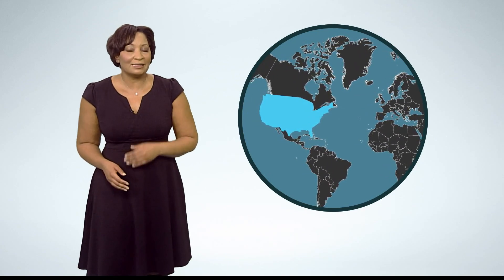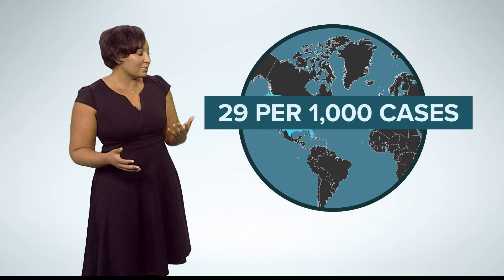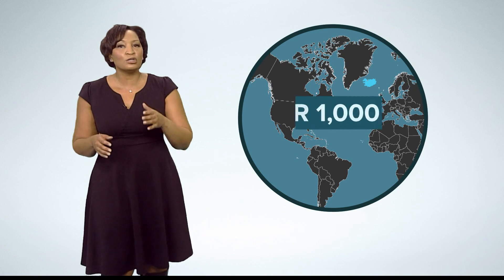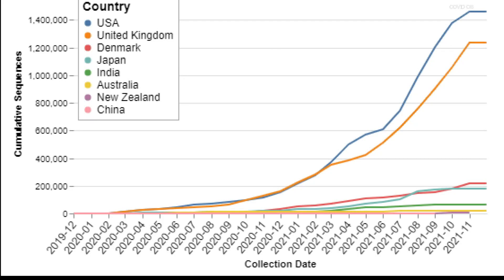According to a global database, in the last 90 days, the U.S. was sequencing about 29 cases per 1,000. Iceland leads the way, sequencing 482 per 1,000 cases. However, the U.S. is actually sequencing the most samples in the world — our percentage of total cases is low because we're also reporting the most COVID cases worldwide.